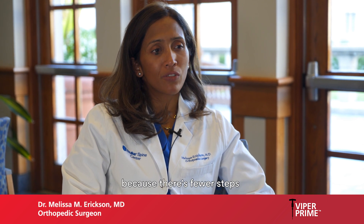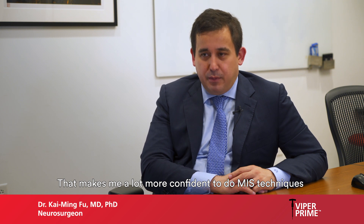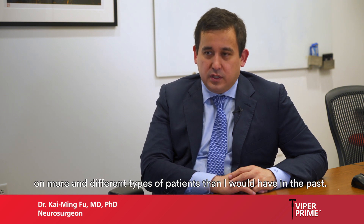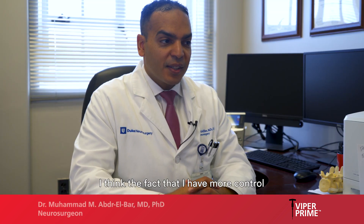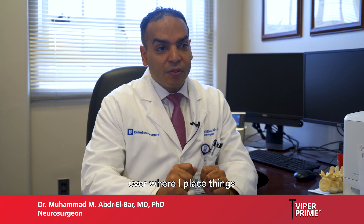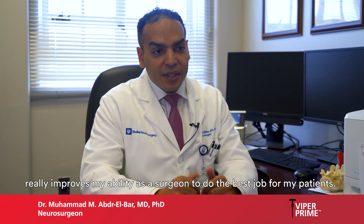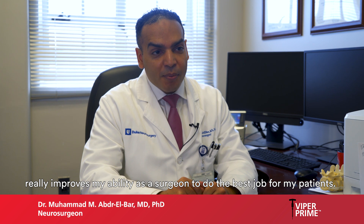Viper Prime provides a greater sense of control during surgery because there are fewer steps, and fewer steps means fewer opportunities for variables to be introduced. That makes me a lot more confident to do MIS techniques on more and different types of patients than I would have in the past. The fact that I have more control over where I place things really improves my ability as a surgeon to do the best job for my patients.